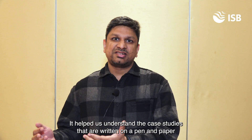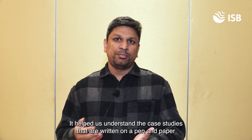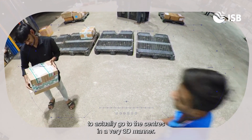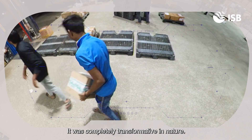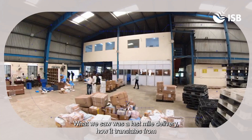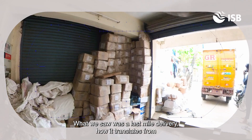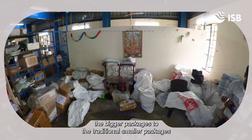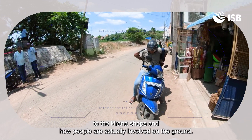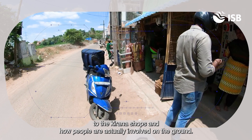It helped us understand the case studies written on pen and paper by actually going to the centers in a very 3D manner. It was completely transformative in nature. For example, we saw Amazon's delivery chain in India — the last mile delivery, how it translates from bigger packages to traditional smaller packages to the Kirana shops, and how people are actually involved on the ground.